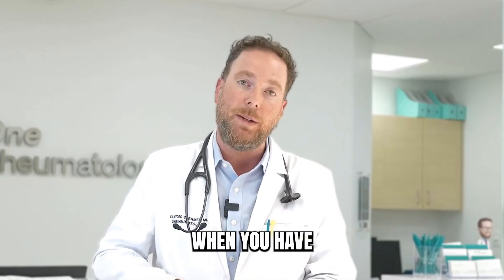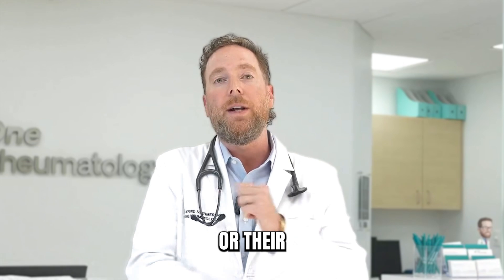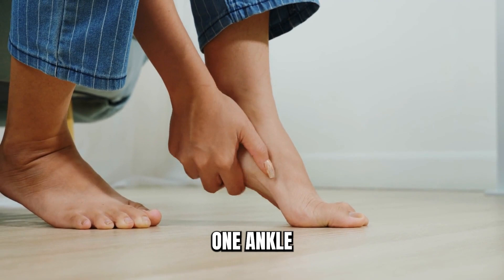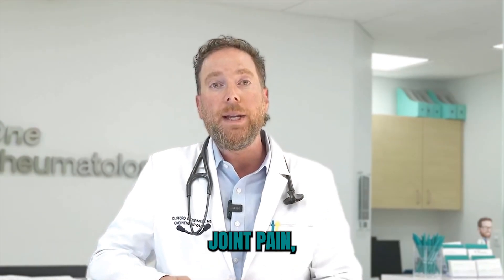Other patients have joint pain and stiffness. It's worse in the mornings when you have psoriatic arthritis. Many patients wake up stiff — their hands hurt, their elbows hurt. With psoriatic arthritis, sometimes it's just one joint. One knee could get swollen, one ankle may hurt or be swollen.